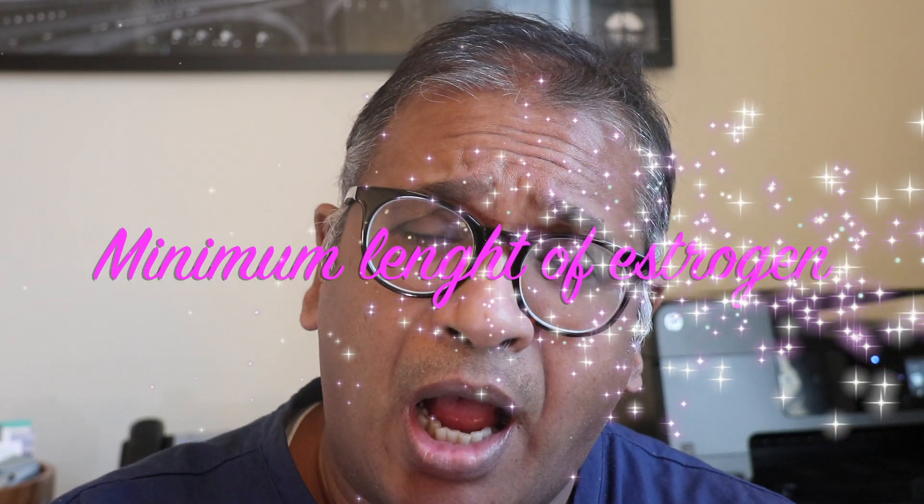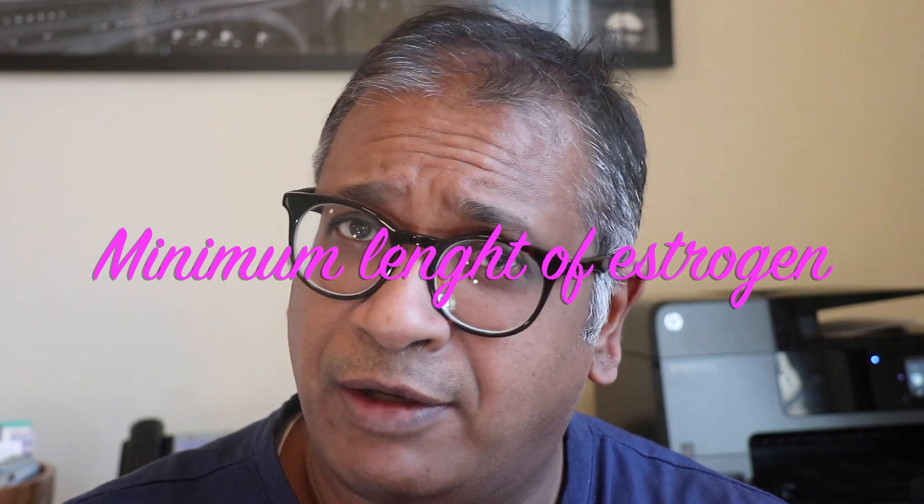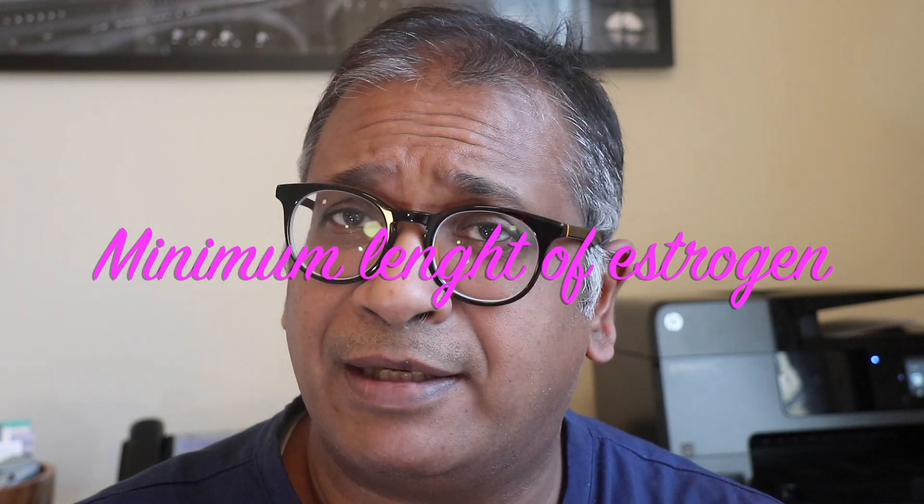Today I'm going to talk to you about how long you should give estrogen in a frozen embryo replacement cycle.